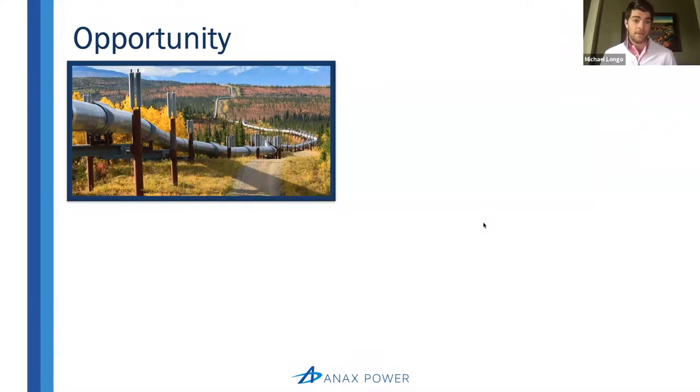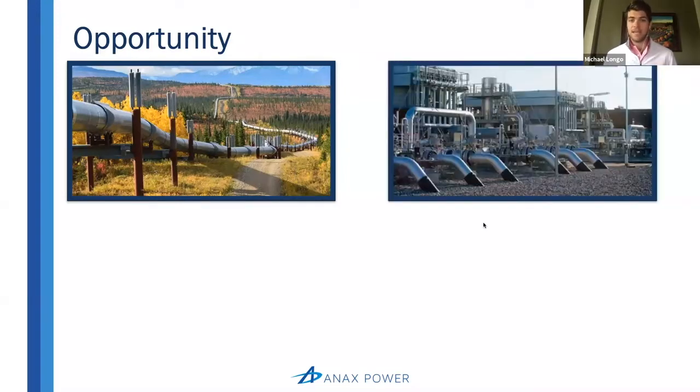Along the way in that transmission system, there are these compressor stations which maintain that high pressure in the pipelines by adding energy and compressing the gas so that, again, it can move from point A to point B efficiently.